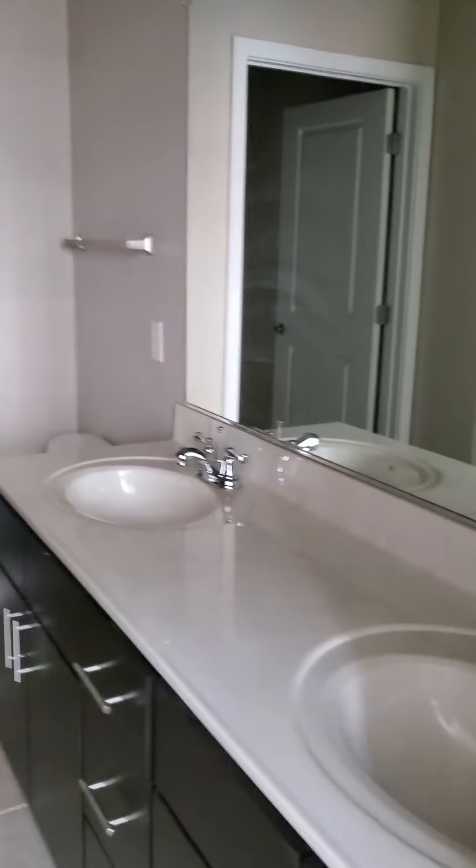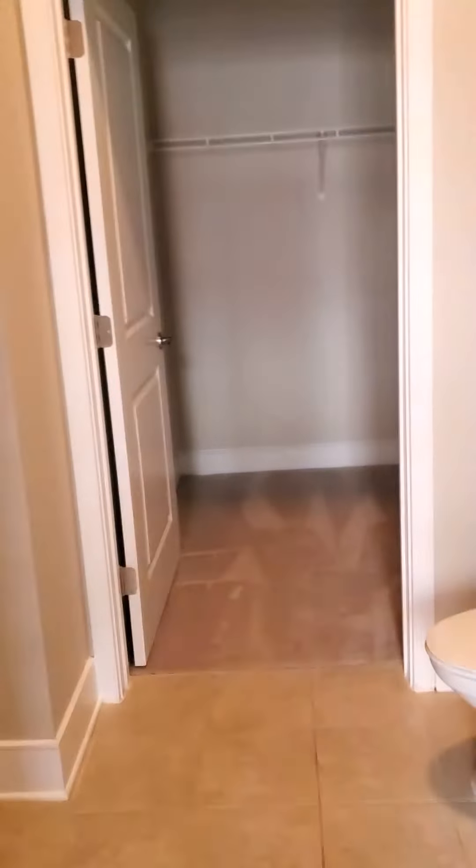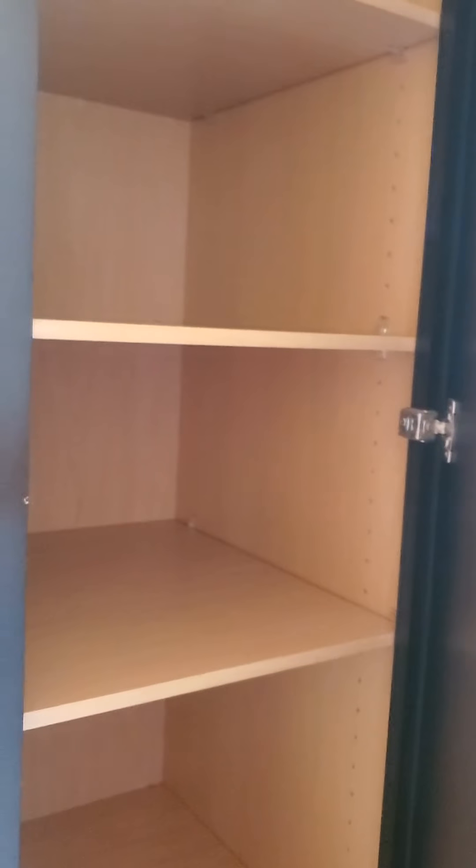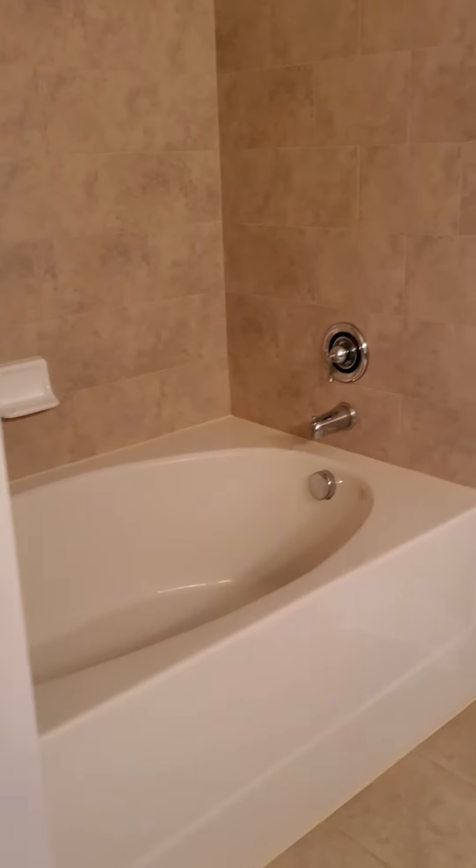Master bath here with double sinks, nice tall cabinets, lots of space to keep your linens, and there's even a place you can put stuff up top there. There is built-in shelving here as well — nice to display your towels and your little bath tchotchkes.